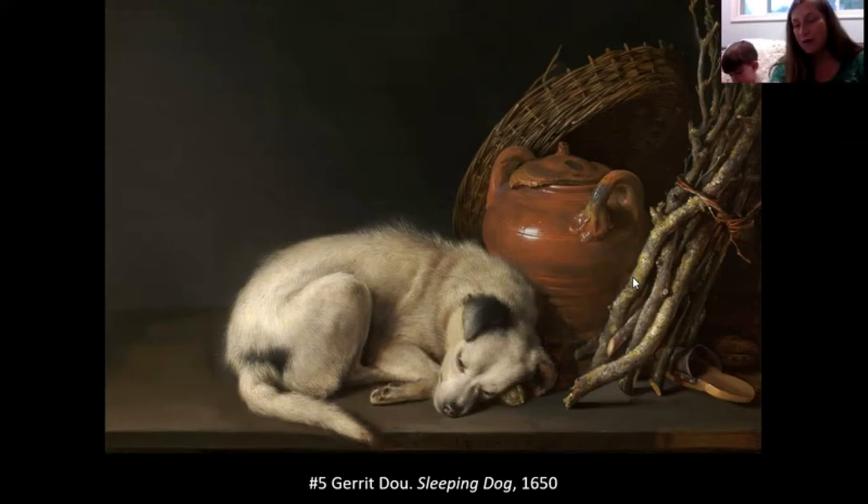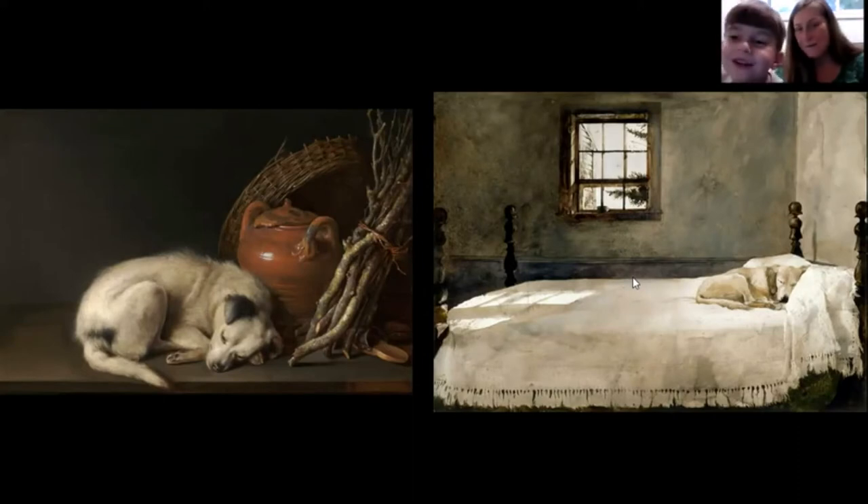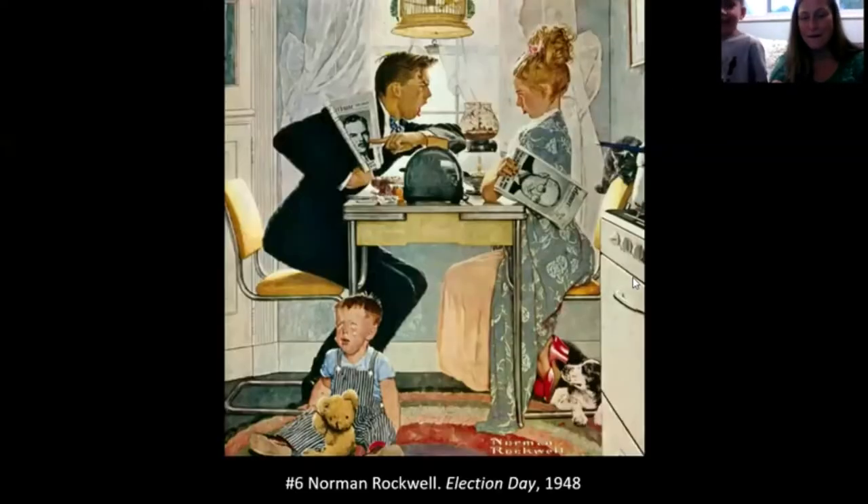Artists throughout the years have always loved to paint sleeping dogs. Another famous sleeping dog is one named Rattler, painted by Andrew Wyeth. The painting is called Master Bedroom and it shows the dog sleeping in the artist's bed like it's his own. Sometimes the dog can rule the whole house — where would the artist sleep? In the puppy bed!